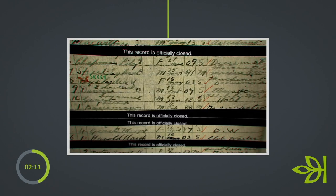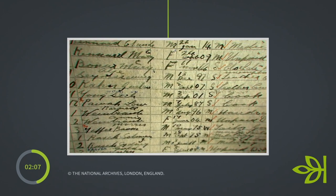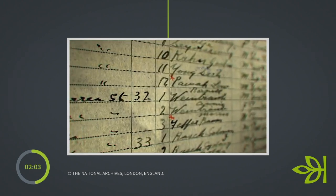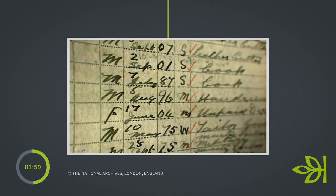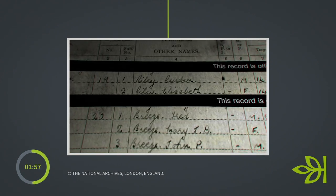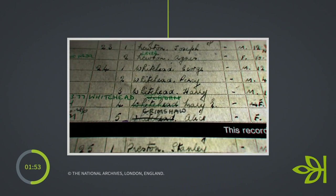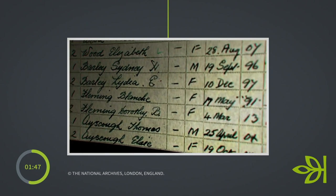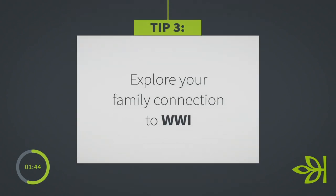If you don't find your ancestor in the 1939 register, I wouldn't be too put off. It's possible that if they are of military age, they may have joined up or been called up by that point, because the 1939 register only relates to the civilian population. So if you can't find your male ancestor of military age, it could be that they've been called up — that's just one possibility.